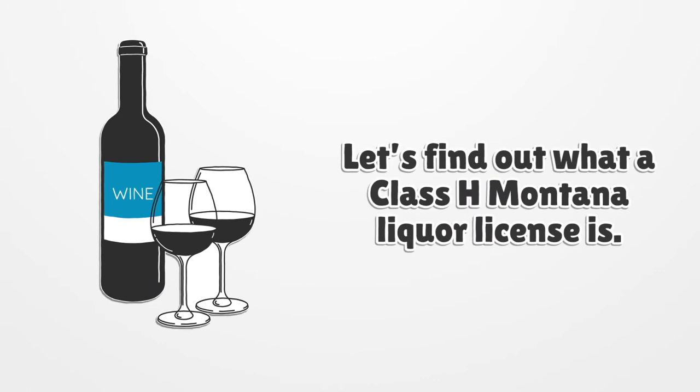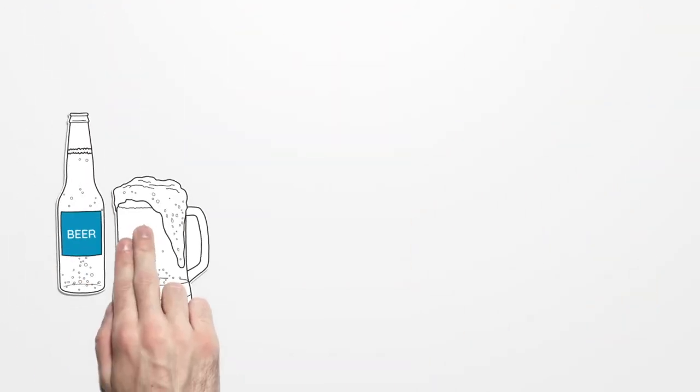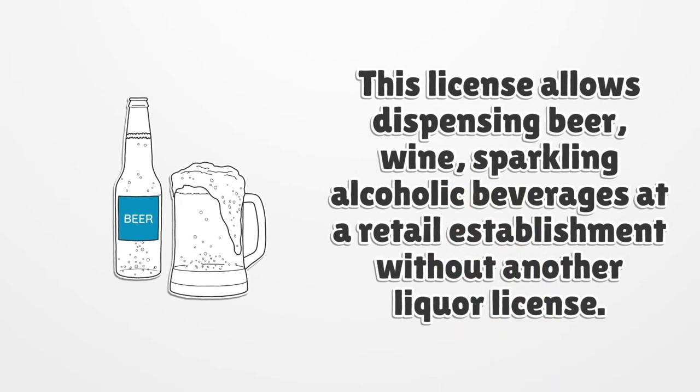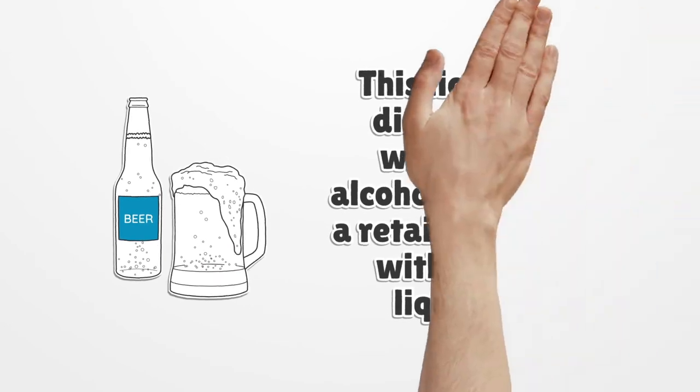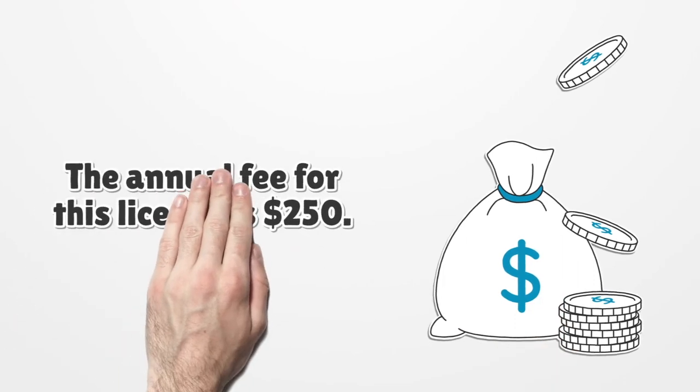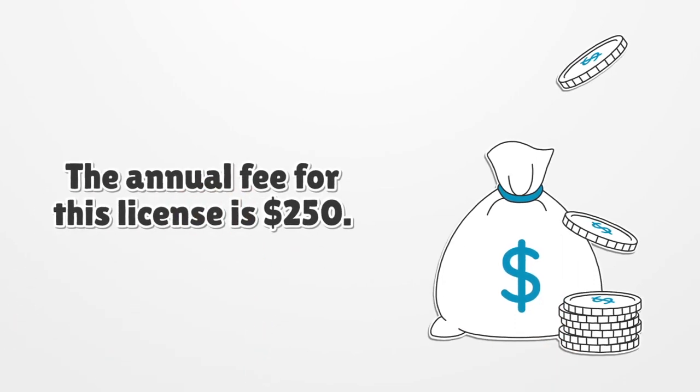Let's find out what a Class H Montana liquor license is. This license allows dispensing beer, wine, and sparkling alcoholic beverages at a retail establishment without another liquor license. The dispensation of alcoholic beverages must be supervised by a full-time employee. The annual fee for this license is $250.